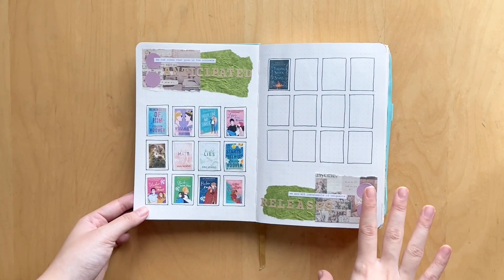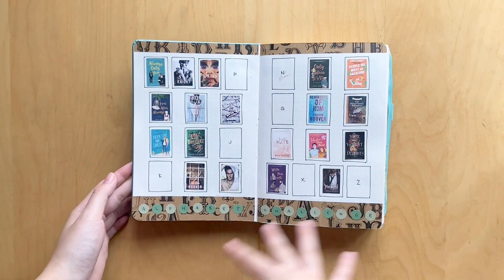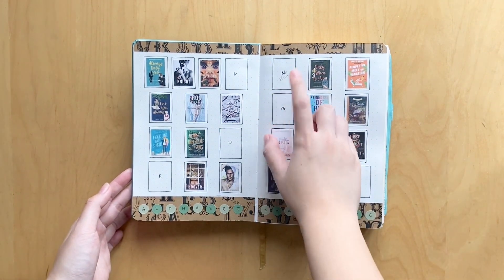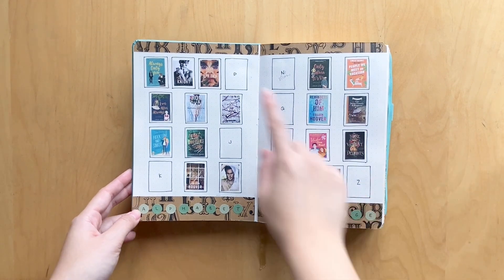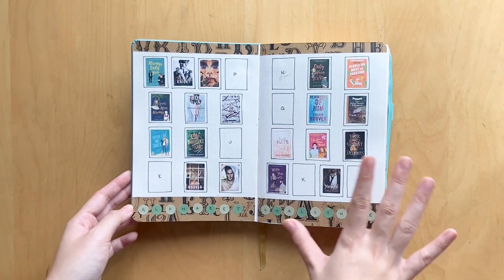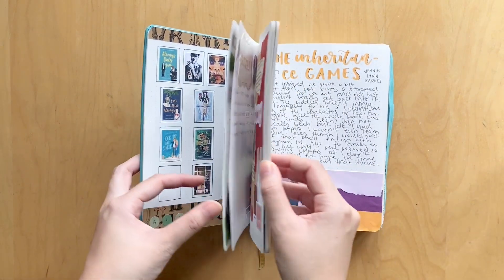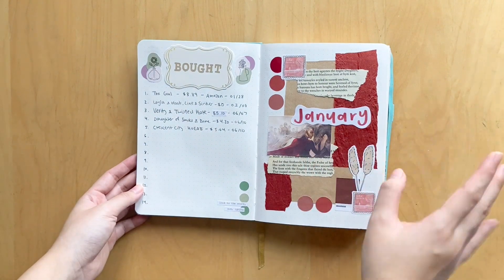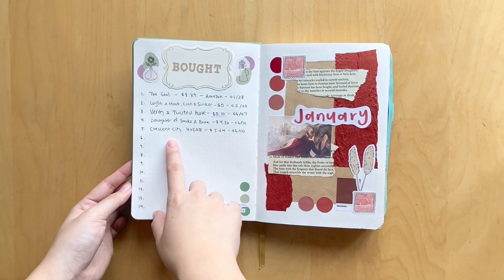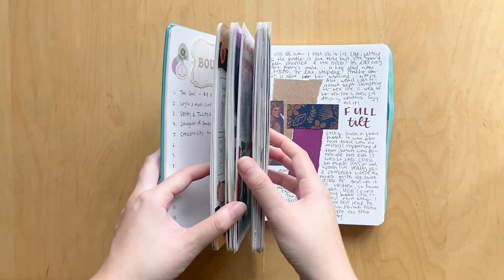I don't think I really added anything to this page recently, and I don't think I added much to this page either, although there is a book I need to add. If you have any recommendations for books that start with these letters, definitely let me know. I did buy a book I need to add here — anyway, we are going to move on to my July spreads.